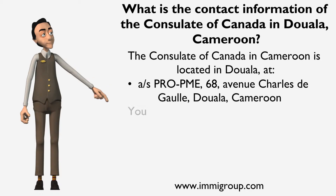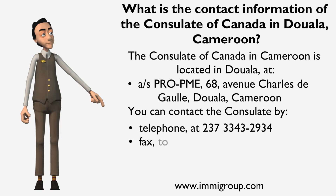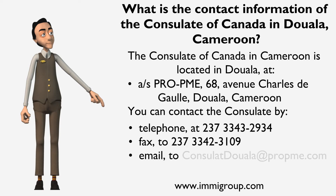You can contact the Consulate by telephone at 237-3343-2934, fax to 237-3342-3109, and email to ConsulatDouala@propme.com.